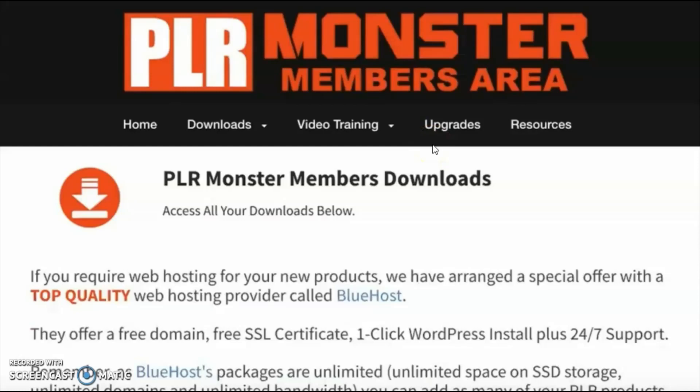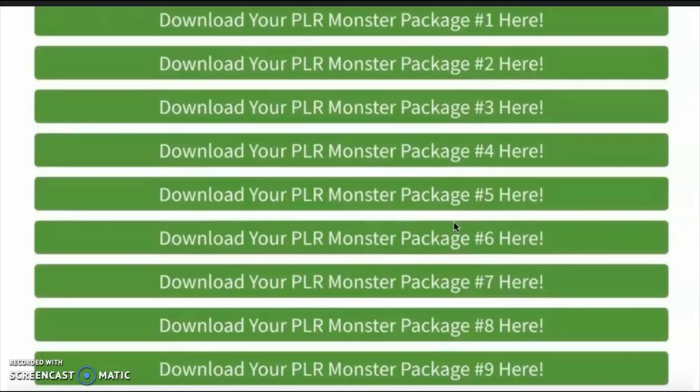Once you've made your purchase, you'll get access to the members area, which will look something like this. At the top of the page you'll find a menu where you can download all your products and watch the additional video training. Everything is neatly split up into 10 different packages, and in each package you'll find several products. Just click any of the buttons and that package will be downloaded to your computer. Once the files are on your computer, you can start editing them with the easy page builder, which comes together with this giant PLR bundle.